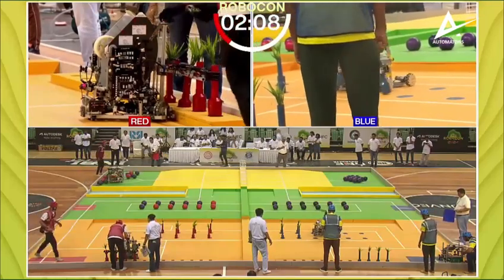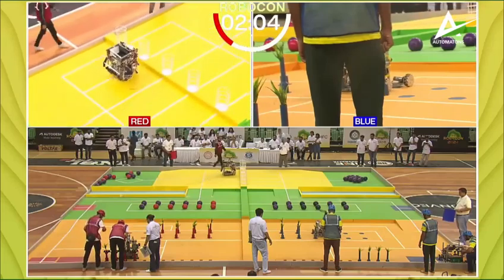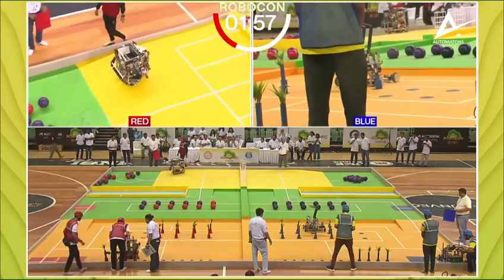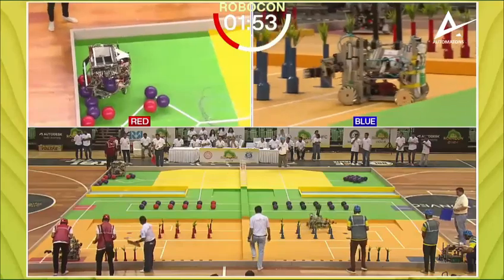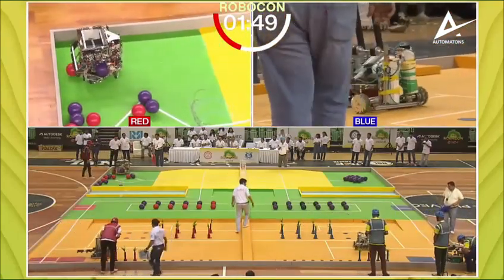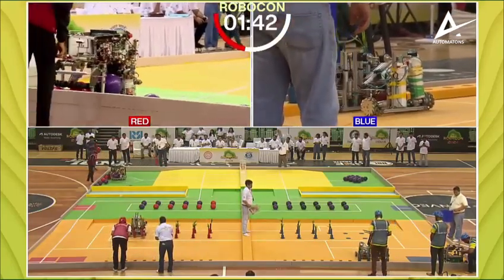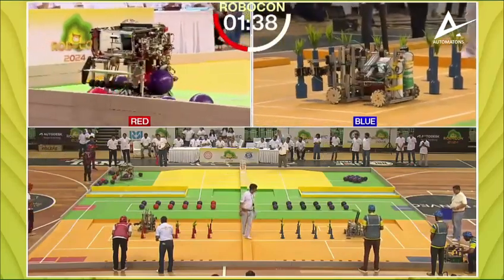You can see the automated bot in the red corner already collecting balls. Any of the purple balls which are collected and put in the silos will not score any marks. Two minutes odd left on the clock, and the red corner gets its first 30 points. Unfortunately the red bot has collected a purple ball, which really won't help.